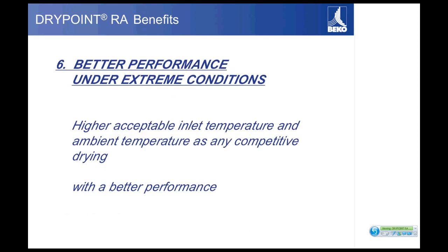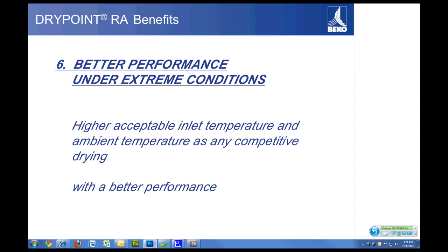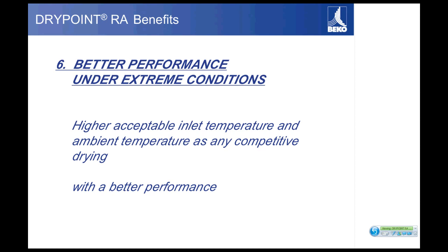Another very important feature, especially in the southeast, is high-temperature performance. With a very long hot and humid season — generally May through October with 90-degree temperatures and 90-plus percent humidity — that can cause havoc on a dryer. With our large heat exchangers, our dryers can handle higher inlet temperatures and higher ambient conditions. Every dryer over 125 CFM in the standard line and all dryers in the high-temp line can handle 122-degree ambient conditions. Standard dryers handle 160-degree inlet temperatures, and high-temperature dryers handle 210-degree inlet temperatures, giving great performance under extreme conditions.